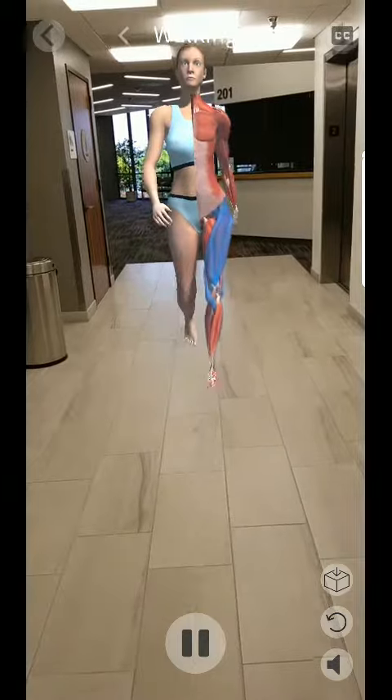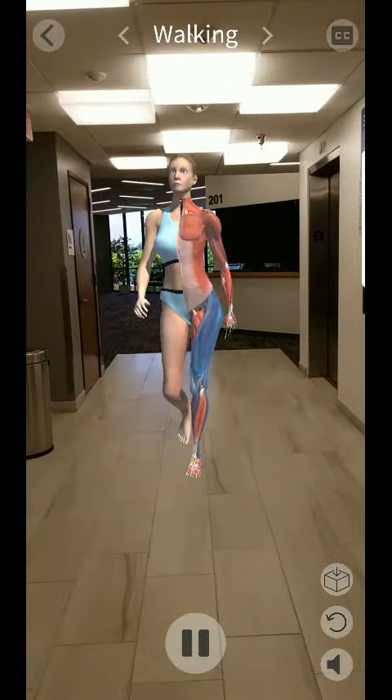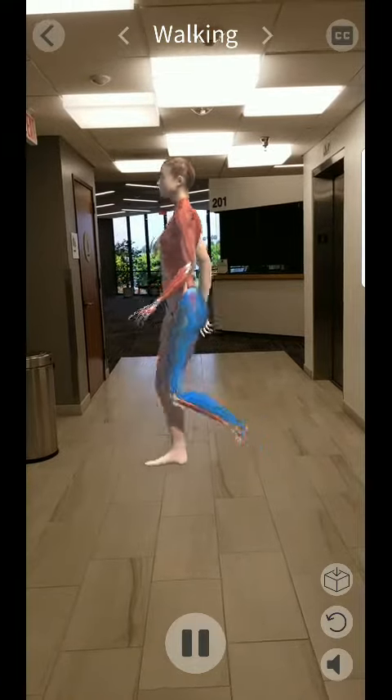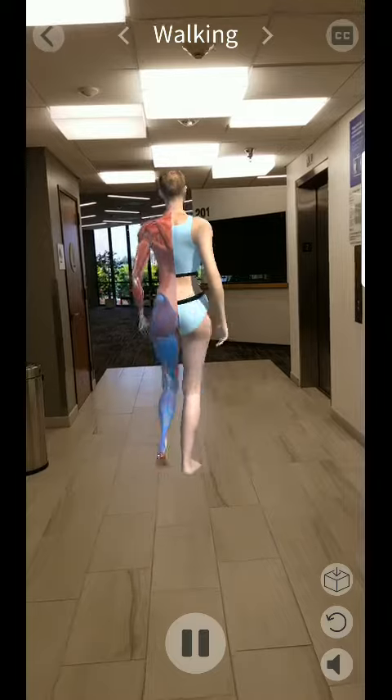The primary muscles used when walking are the hamstring muscles, which are on the back of the thigh; the quadricep muscles, found on the front of the thigh; gluteus maximus, which is part of the butt; and calves.